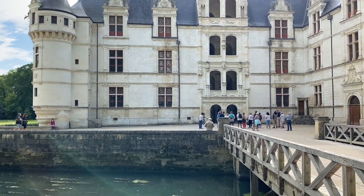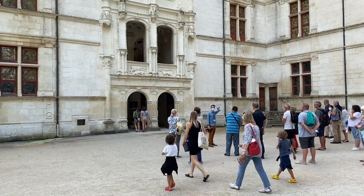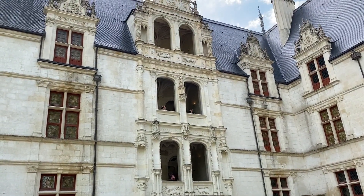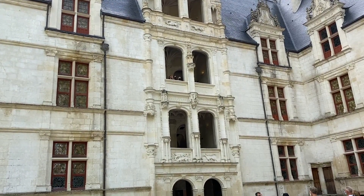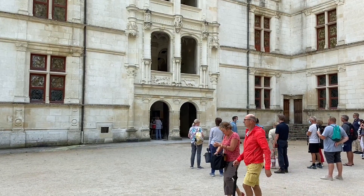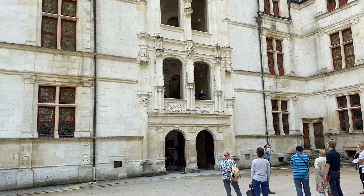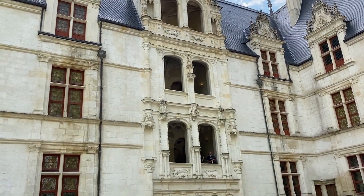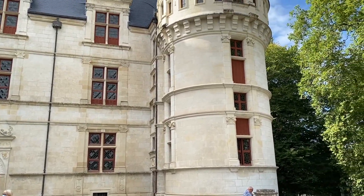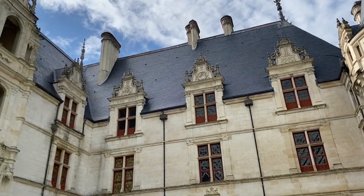Vamos entrar! Essa parte do castelo é onde começa a visita. O que mais chama atenção é essa escadaria na frente — ela ocupa uma parte da fachada. Um castelo que inovou esse tipo de arquitetura na França foi o Chateau de Blois, o castelo real. Aqui imitando esse estilo com essa magnífica escadaria ao centro. Os elementos renascentistas ressaltam essa arquitetura.